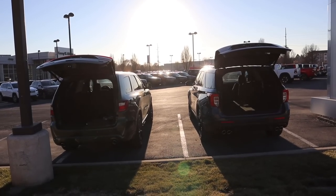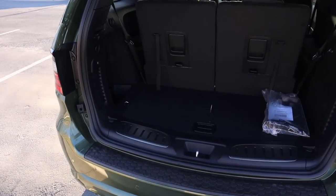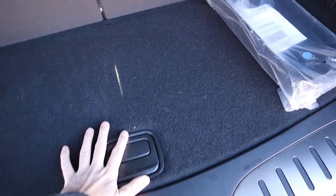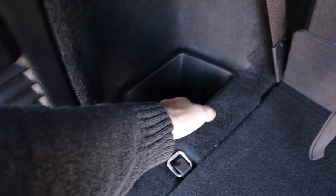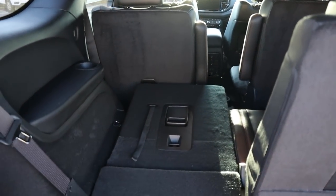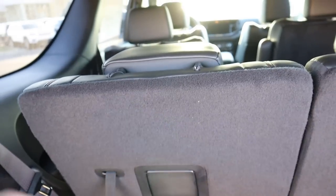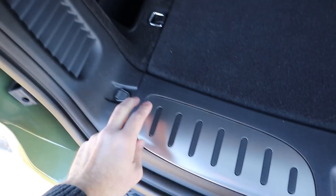Let's go over the back ends of both vehicles, starting with the Durango. You've got a little cubby back there, a 12-volt, and a small storage area. For the seats, you just press that to throw down the headrest, then fold down the seat. To put the seat back up, grab that loop, pull it back, and pull the headrest back up — pretty straightforward. You can also put a cargo cover in the rear.